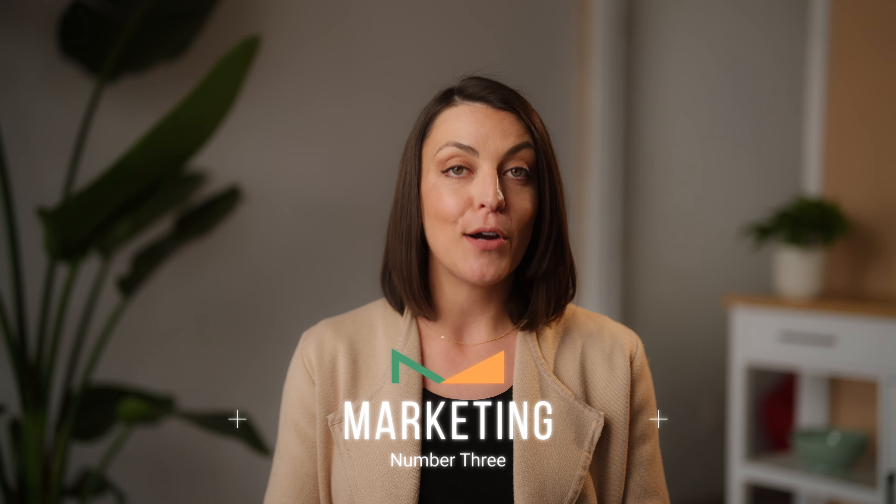Number three is marketing. How does your agent plan to market your property? Will they just put the listing in the MLS or do they have some additional methods to advertise your house? This could be inclusive of digital marketing, paid advertising, social media, flyers, open houses. There's a number of ways that your agent can market the house, so make sure that they have a plan to do so.